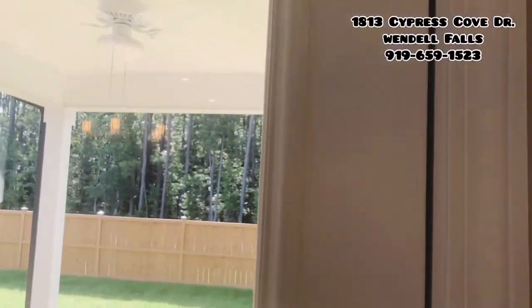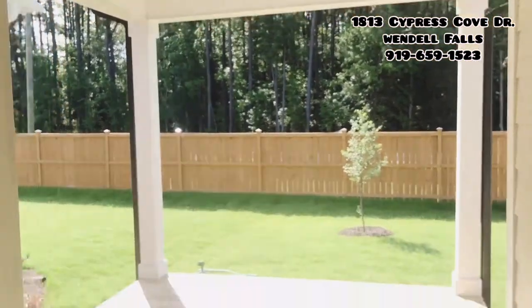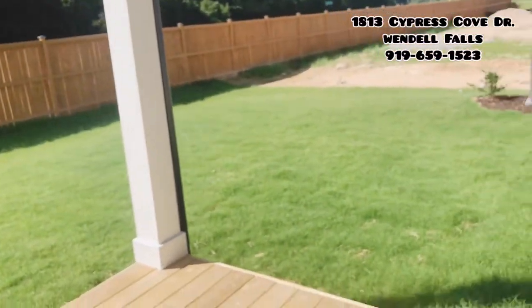This home has the extended covered porch and some nice space back here.